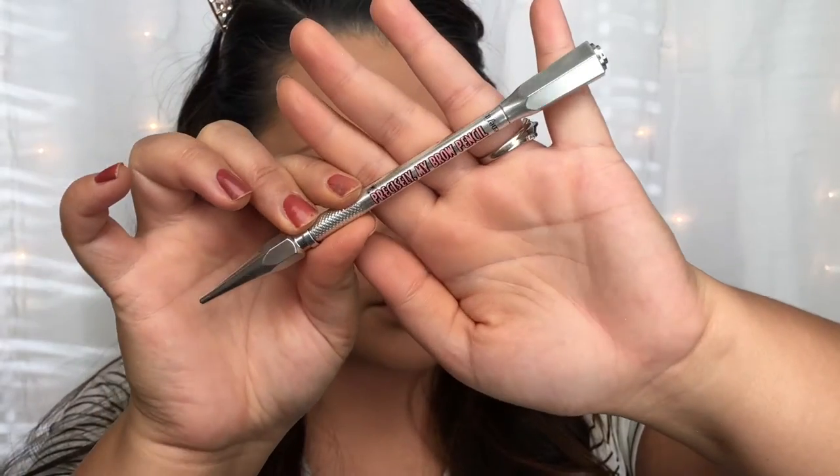To set that, I'm using the NYX HD Finishing Powder in shade Translucent, applying it with this giant kabuki brush from e.l.f. I'm just going to lightly pat that powder into the skin and this will really keep your foundation looking flawless all day.